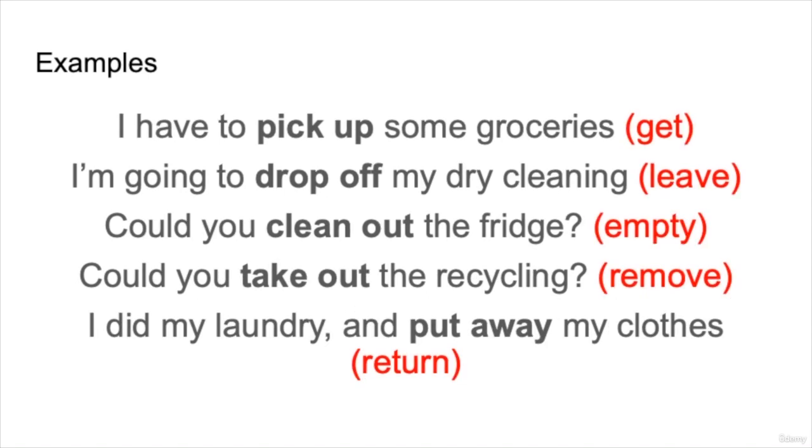Here are some very common words that have the same meaning as these phrasal verbs. 'I have to pick up some groceries' means 'I have to get some groceries.' 'I'm going to drop off my dry cleaning' means you're going to leave something somewhere outside your home. 'Could you clean out the fridge?' means 'Could you empty the fridge?' 'Could you take out the recycling?' means to remove and take outside. 'I did my laundry and put away my clothes' means to return them to their usual place.